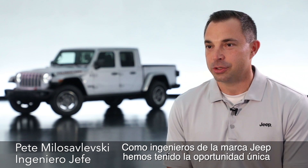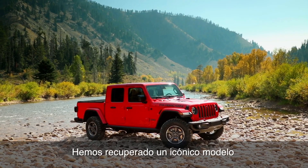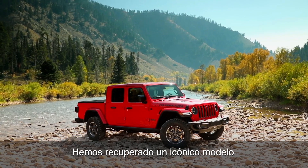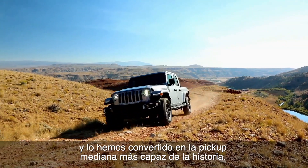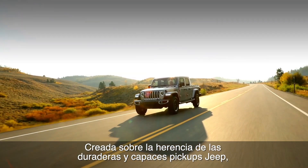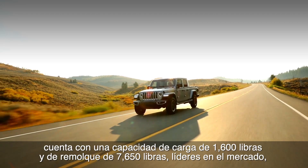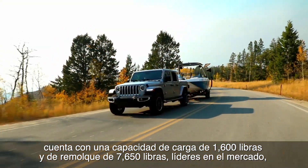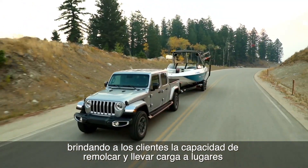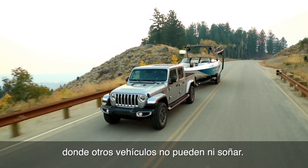We had a unique opportunity as Jeep engineers to work on the Jeep truck program. We were able to bring back this iconic truck to market to make it the most capable mid-sized truck ever, building on a rich heritage of dependable and durable Jeep trucks with class-leading payload of 1,600 pounds and trailer tow of 7,650 pounds, which provides our customers the ability to tow and haul where others can only dream of.